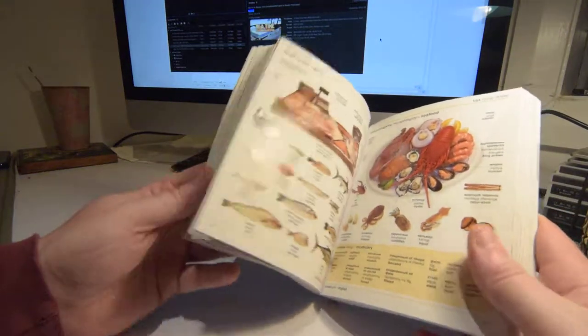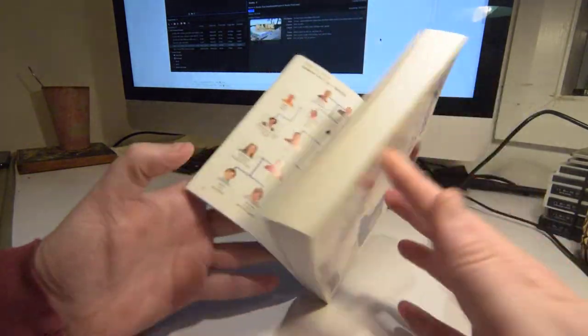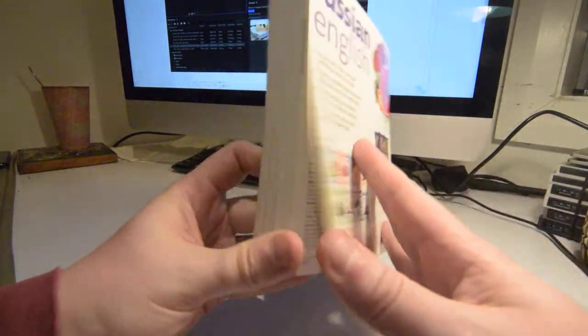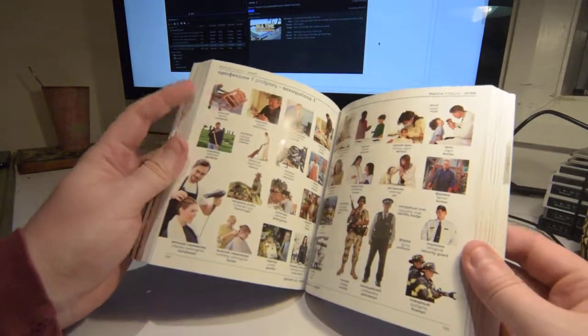This is a fantastic book for the price — £9, whatever that is, probably $20 in Australian anyway.